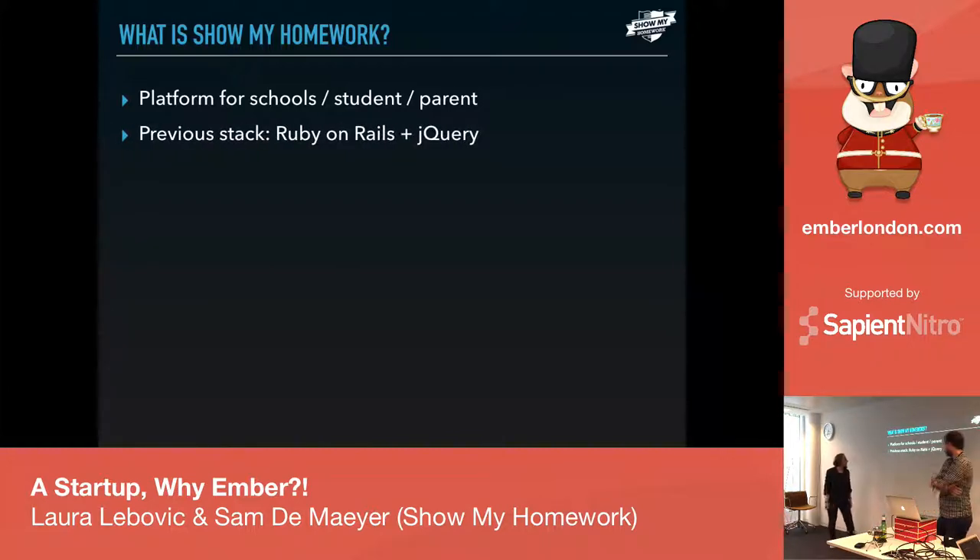The previous stack before I arrived was old Ruby on Rails with jQuery — really basic — and there were performance issues, but we'll talk about that later.